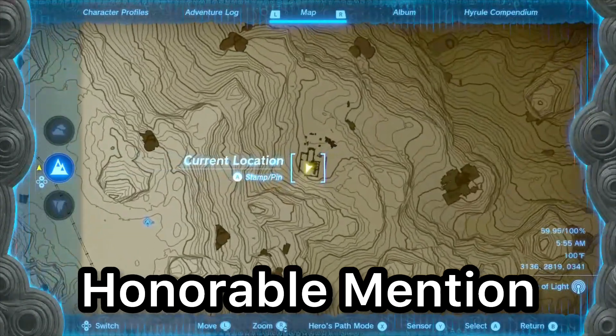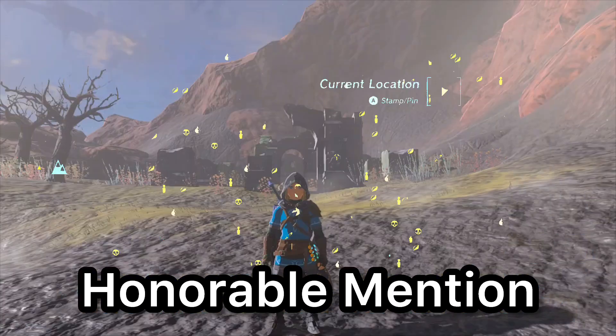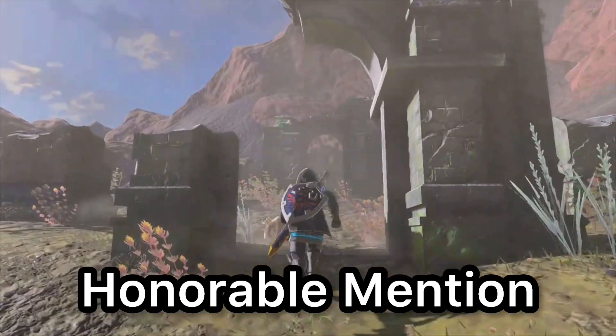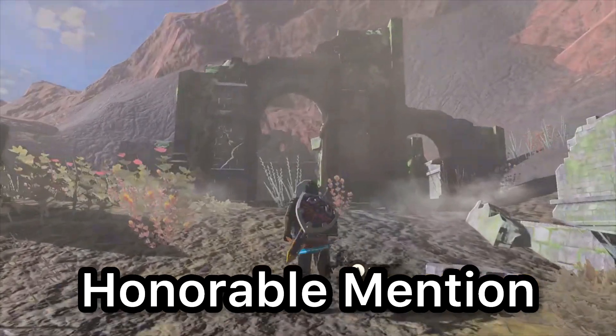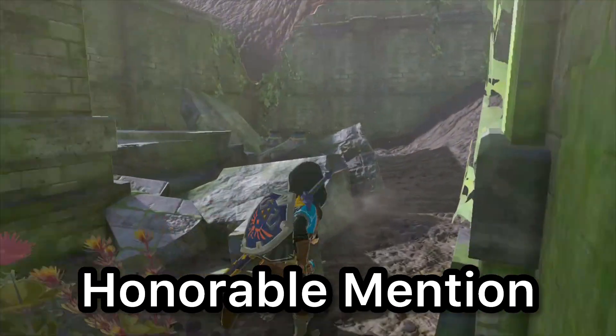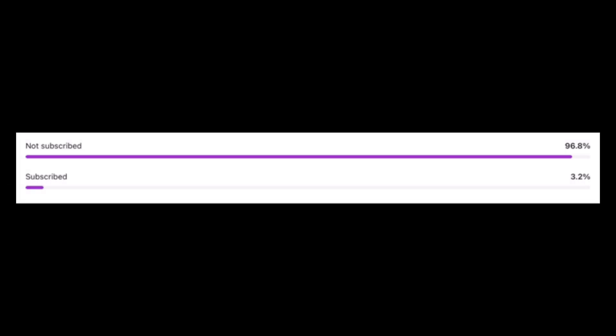Next is an honorable mention, and it's between Death Mountain and Rock Woods. This is a honorable mention because this place actually kind of has a use. When you come here there's a chest that gives you an ancient arrowhead, which are pretty hard to get. But once you leave with the ancient arrow, there's not much of a reason to come back to this place after you take it.